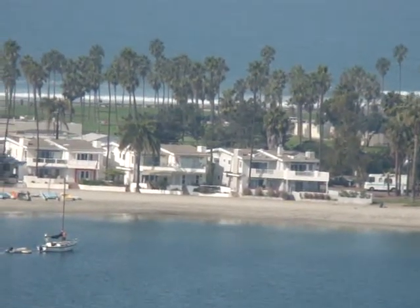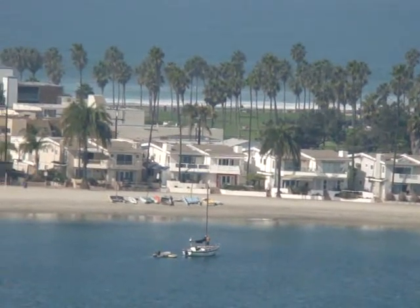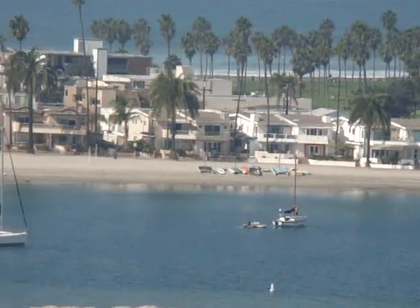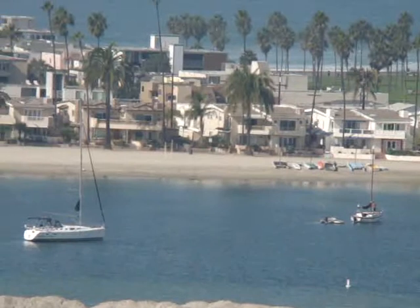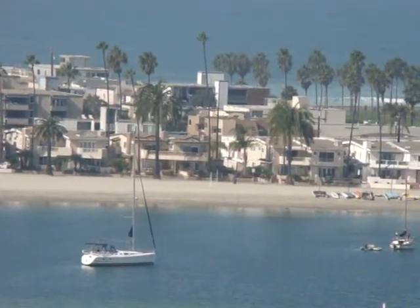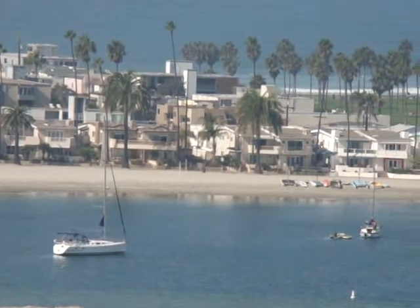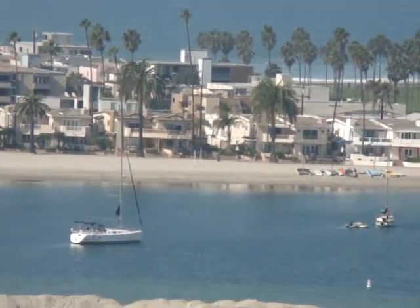And you can see Mission Beach has a lot of homes, a lot of housing, and a lot of vacation rentals. So if you're looking to visit Mission Beach or come down and visit the San Diego beach areas, go to our website which is www.missionbeachonline.com.